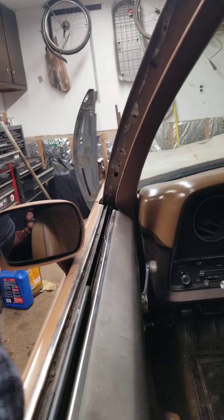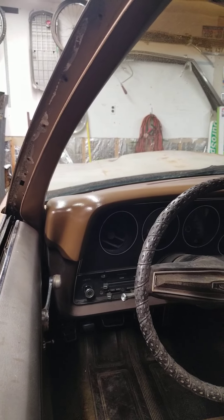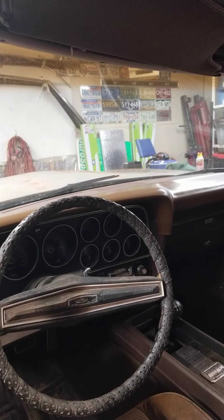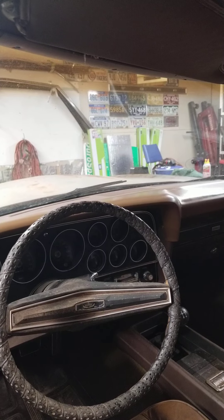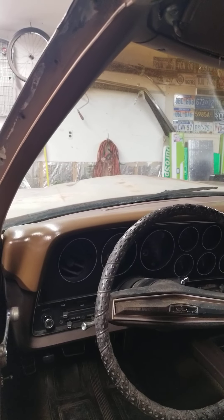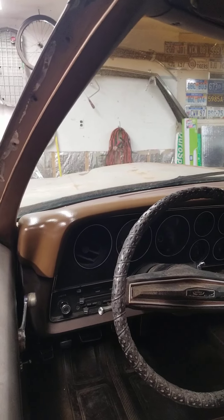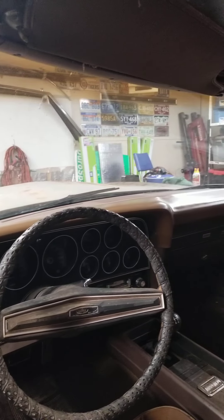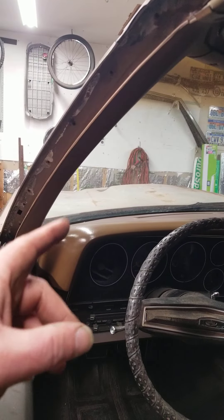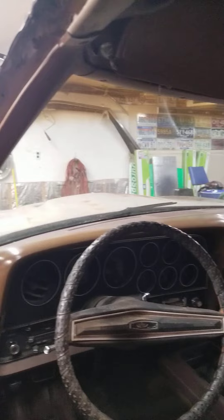Got the dash all back together. The dash pad came out a little shinier than I was hoping for. It was the Seymour brand of vinyl and plastic dyes that National Parts Depot carries. I usually use semi on stuff and it dries with a little more satin look, but it is what it is — it can always be redone. Bill, the gentleman that owned this car for about 30 some years, actually still had this dash pad stored up in his attic in his shop and brought it over and gave it to me to put in the car.